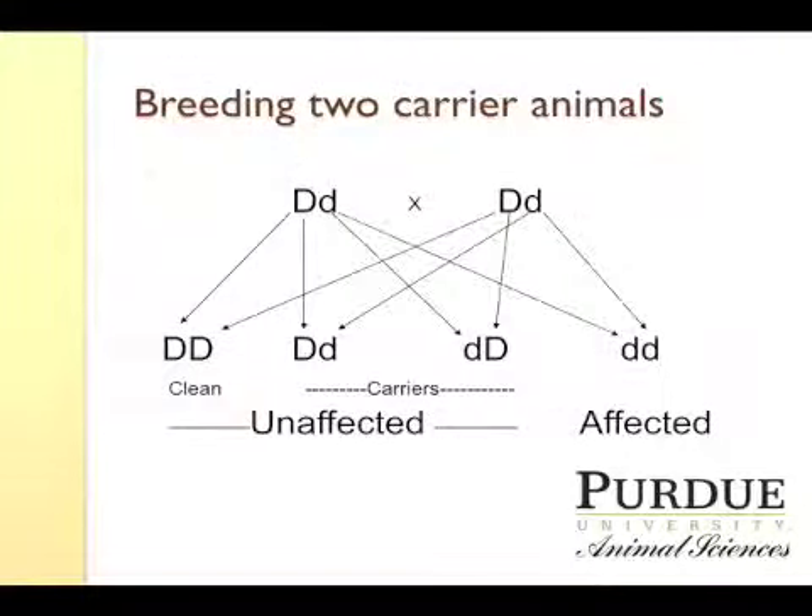The reason that we have to be concerned about carriers is if we're breeding two animals that are carriers together, we have a 25% chance of producing an affected offspring, and about half of the offspring themselves will be carriers. So the problem will persist in your herd.